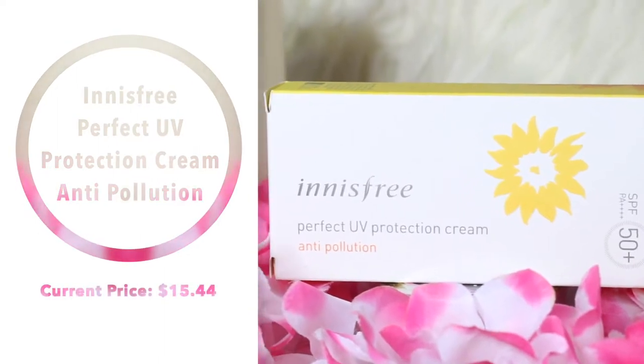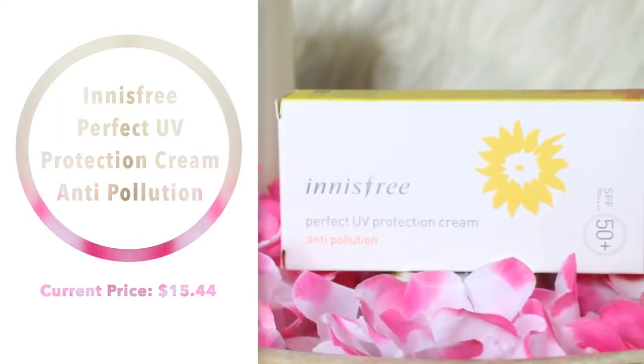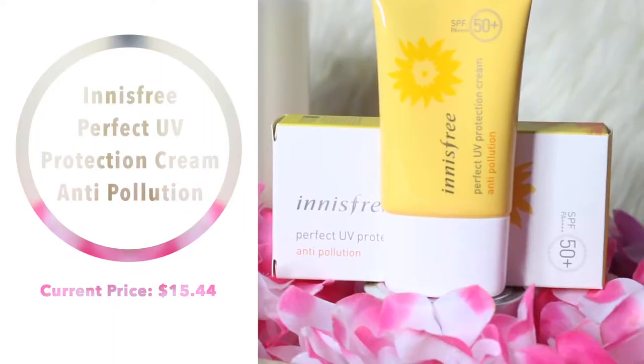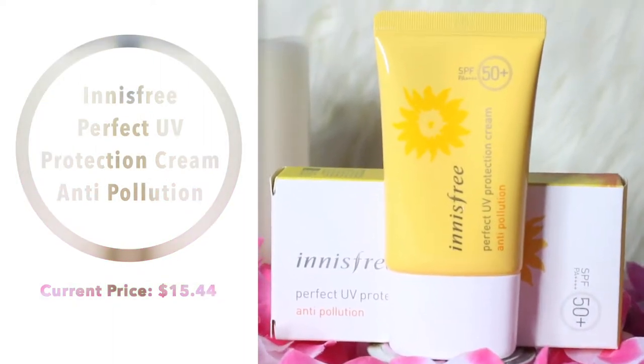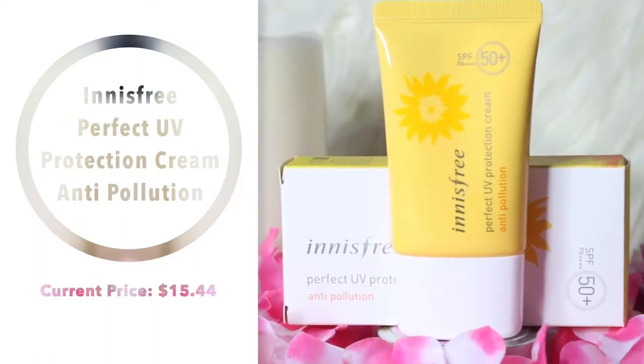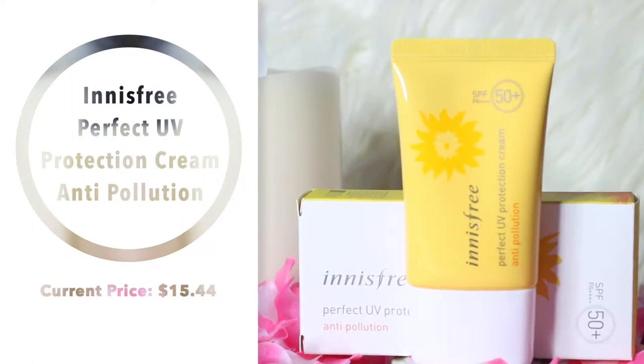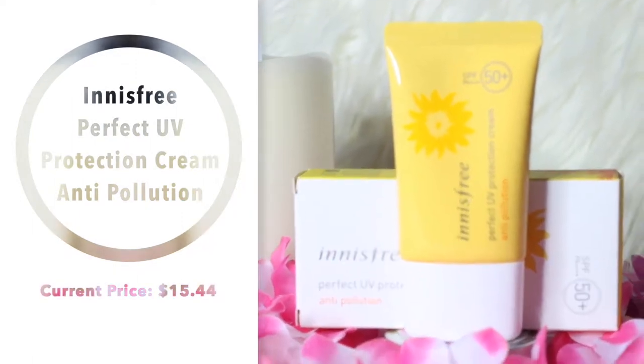I thought it would be worth a shot, and I'll let you guys know what I think of it. Next is the Innisfree Perfect UV Protection Cream, the anti-pollution version. This is SPF 50, it's water resistant, and it's supposed to help protect your skin from pollution. I live in a city with quite a bit of pollution, so I really wanted to get something to help take care of my skin.